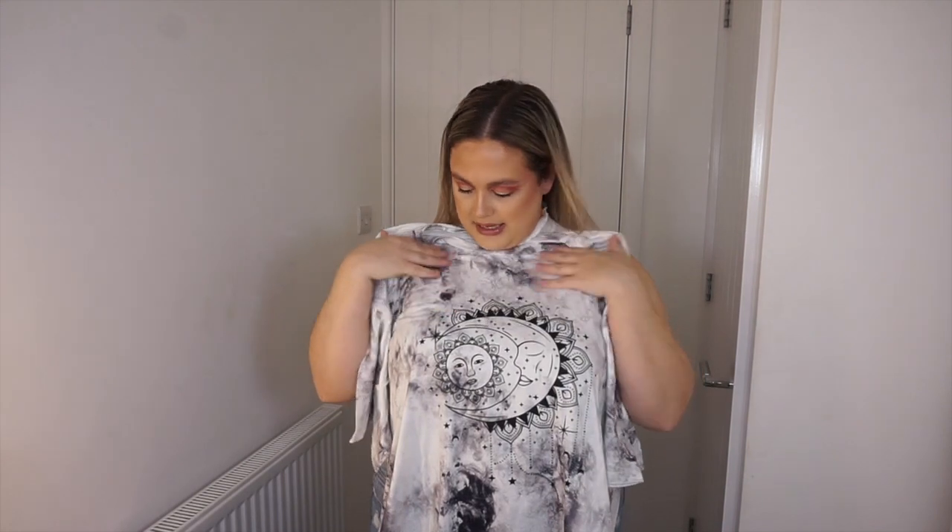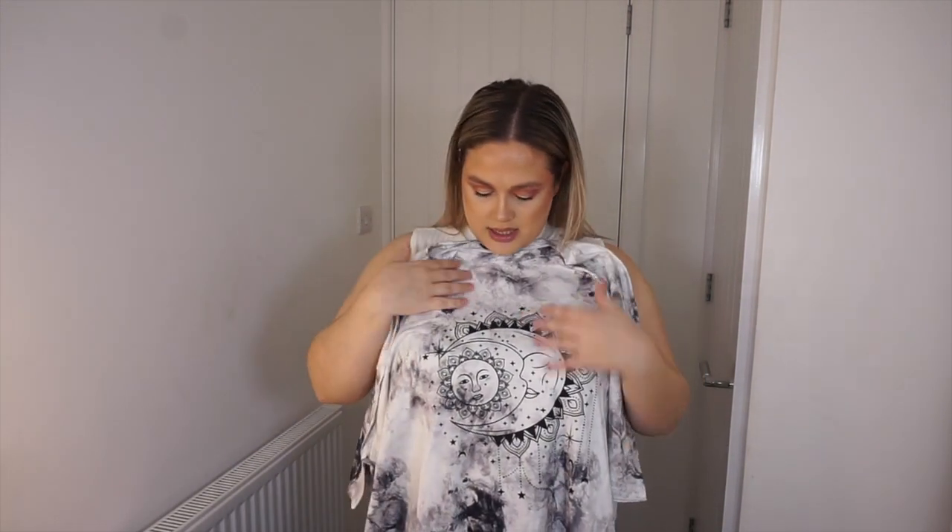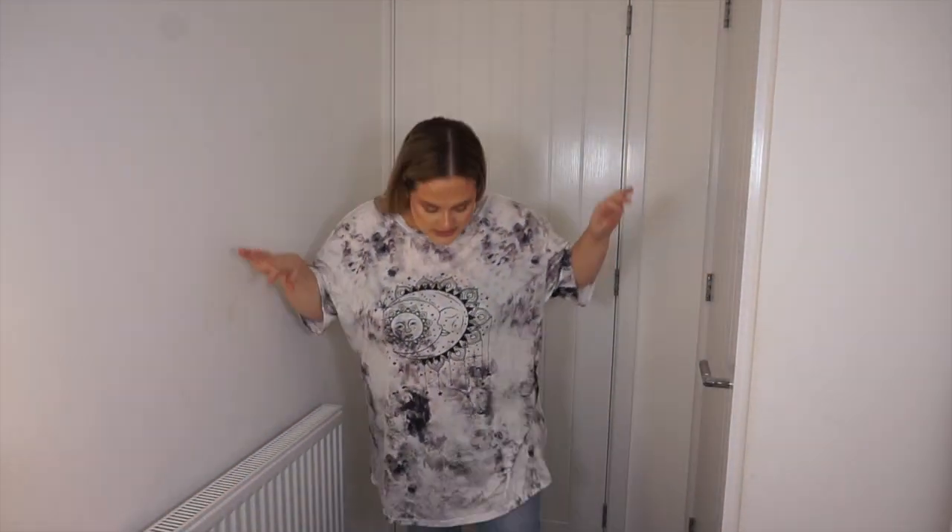I also got another t-shirt — a really oversized fit because I wanted to wear it with cycling shorts. It's like a tie-dye print with a moon and a sun on it. I've seen this style of design a lot, and I've also got something similar in my Boohoo haul — I'll leave that link down below. With it on, I really love this. It's so comfortable. I can see myself wearing this all the time around the house with cycling shorts. It's cute and comfortable — I love it.